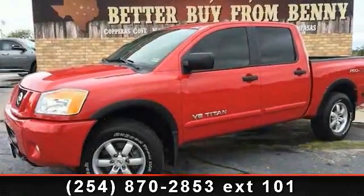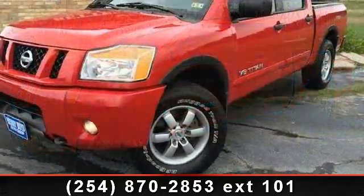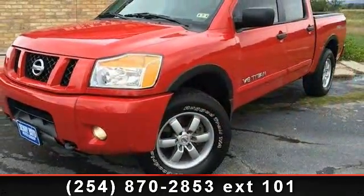Imagine yourself in this 2012 Nissan Titan Pro 4X. If you are looking for an automobile with great features, look no further.